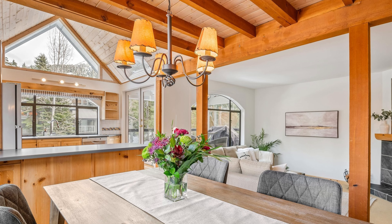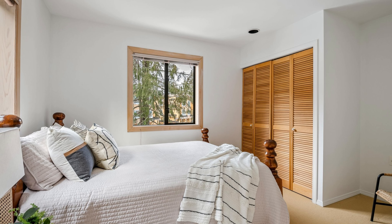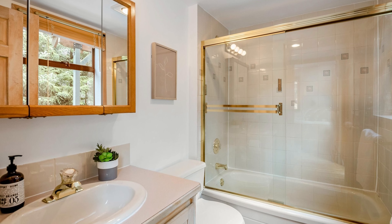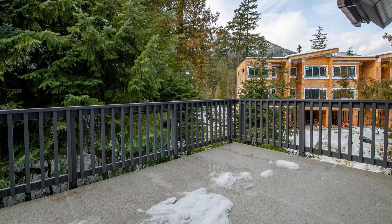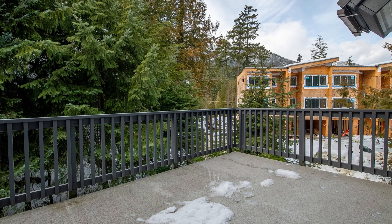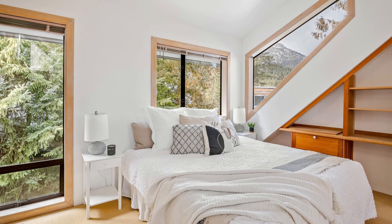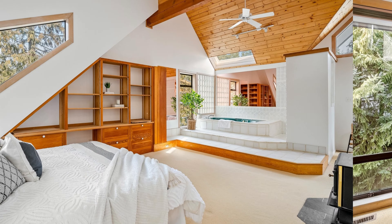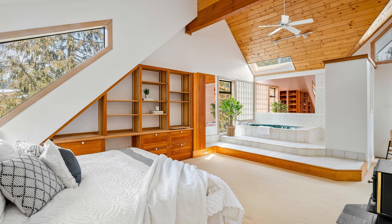Kitchen, living, dining right here. Moving on to the bedrooms — you can see this is a 1990s era interior, but the home has been really well taken care of. There is some new construction next door; I think there's a six- or eight-plex being built next door. There at 2246 Aspen Drive, that's the master with a big soaker tub.